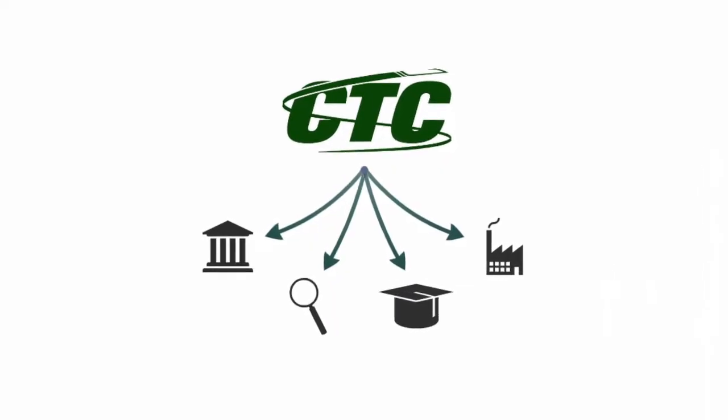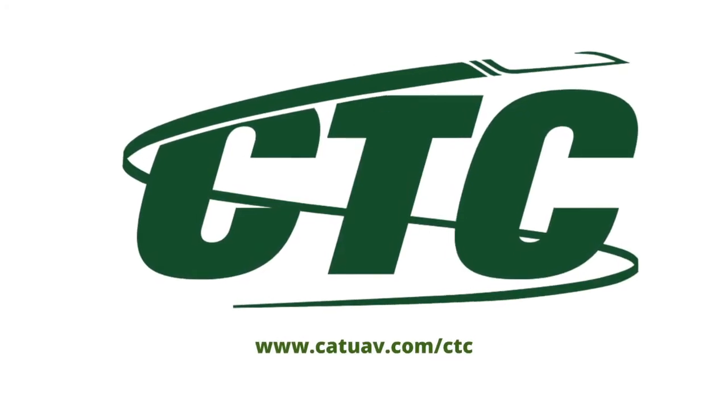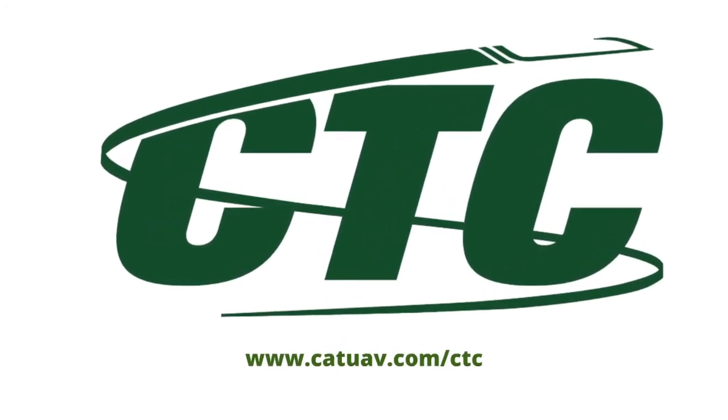CTC is available for universities, researchers, students and companies. Visit now CAD-UV.com/CTC and see you there!